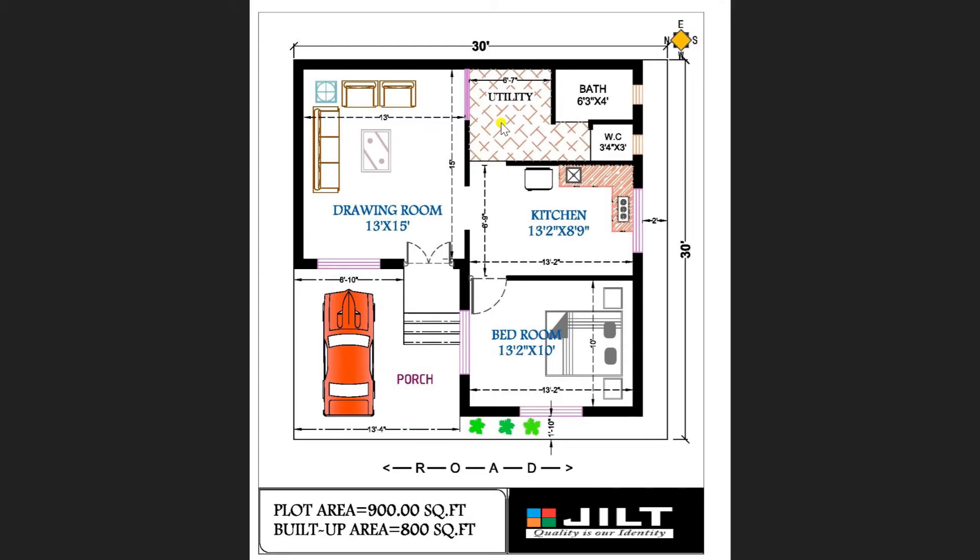On the left hand side, a utility area is also available with a dimension of 6 feet 7 inches. In this utility area, we have provided one bathroom of dimension 6 feet 3 inches by 4 feet, and a restroom of 3 feet 4 inches by 3 feet. So this area includes a wash area, utility space, and a separate bathroom and restroom.